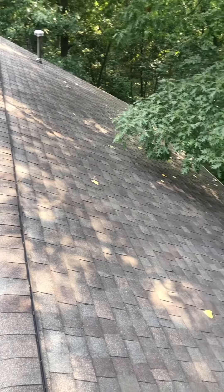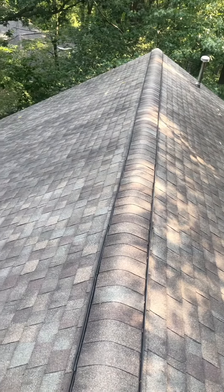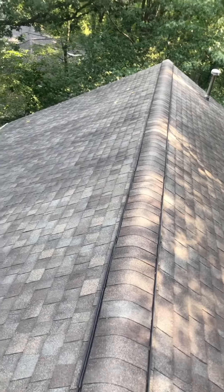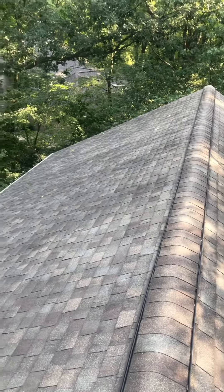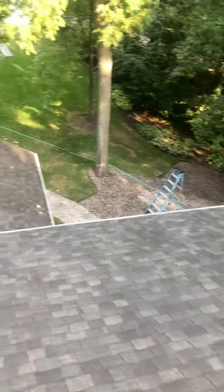Hello everyone, Jake with JL Services here. Hope everyone had a fantastic Labor Day weekend — weather was beautiful. Today we are out in St. Charles, Illinois getting ready to do this roof cleaning for this customer.